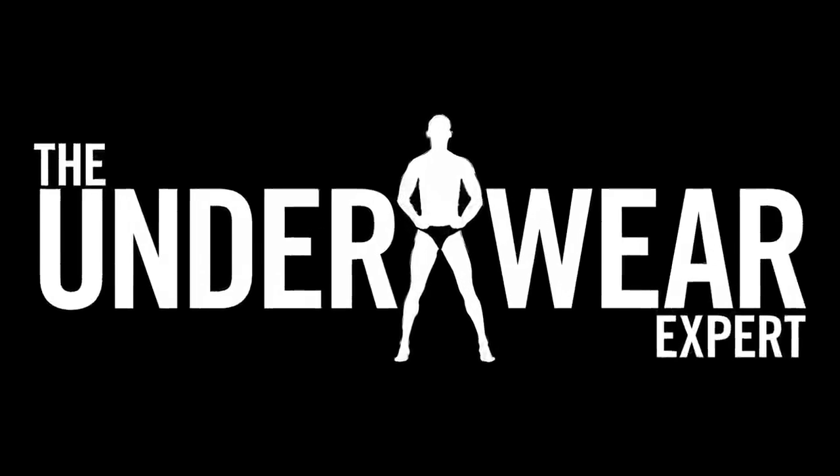Hi, I'm Greg Sovel, Creative Director of CN2, and this is The Underwear Expert. I'm here with Greg Sovel, the Creative Director of CN2, and we're talking about the new Filthy collection.